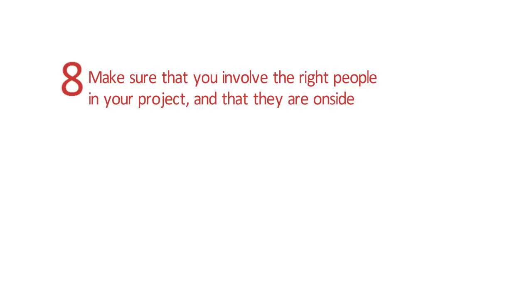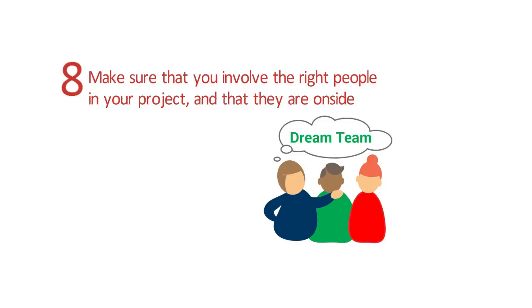Tip 8: Make sure that you involve the right people in your organisation in the project, and that they are on side.